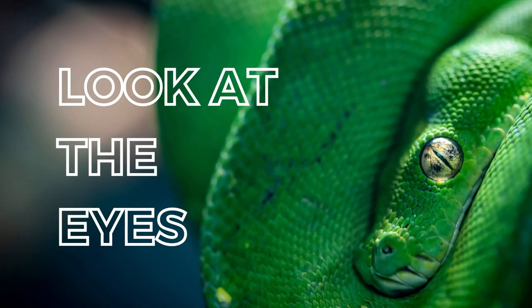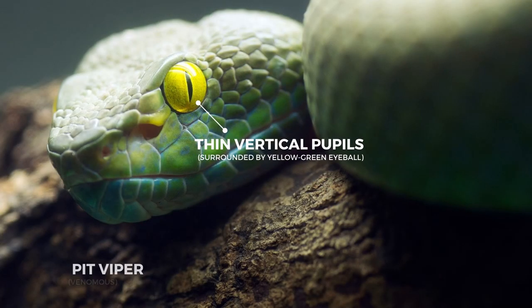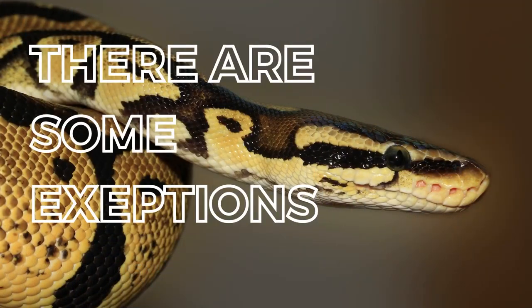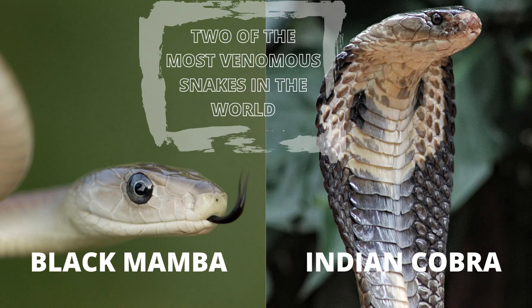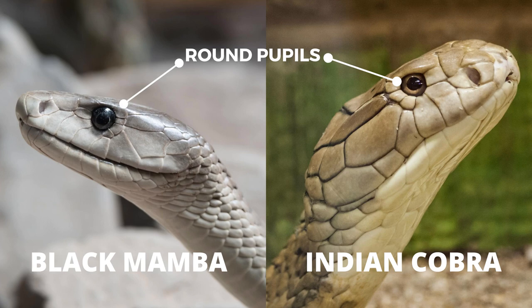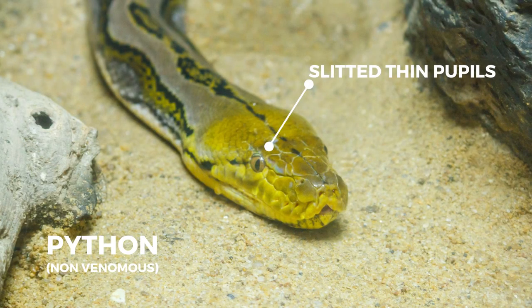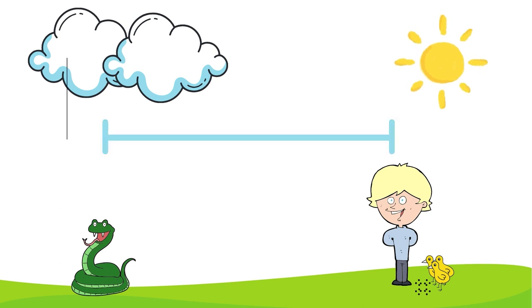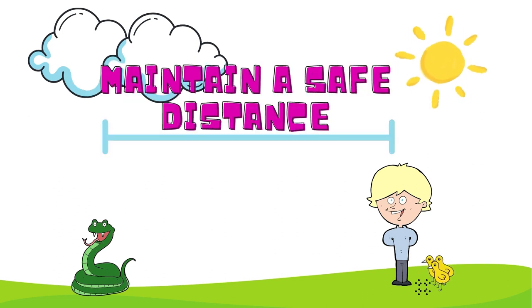After the head, the next feature is the eyes. Like a cat's eye, venomous snakes have thin, black, vertical pupils surrounded by a yellow-green eyeball, while non-venomous snakes have round pupils. However, there are some exceptions. For example, the black mamba and cobra — two of the most venomous snakes in the world — have round pupils and not thin vertical ones, and there are several non-venomous snakes with slitted pupils. It is difficult to observe a snake's eyes from a distance, and it is definitely recommended to observe the snake from a safe distance rather than getting too close.